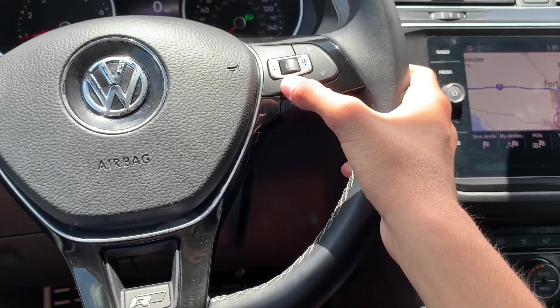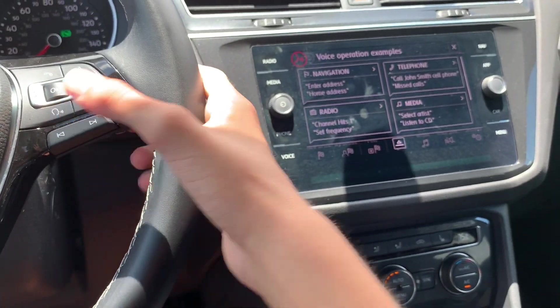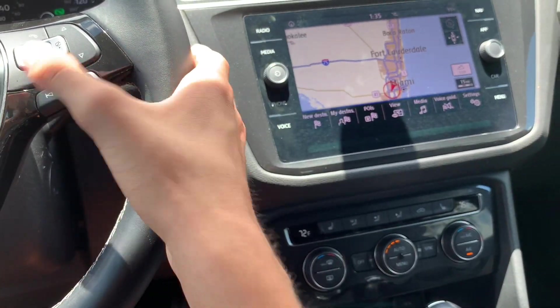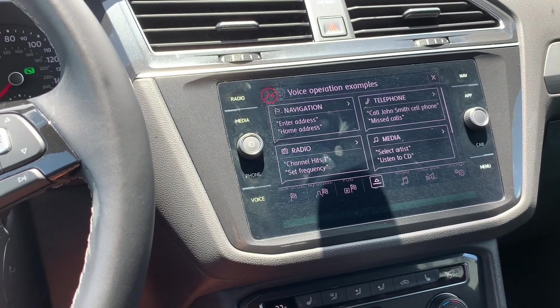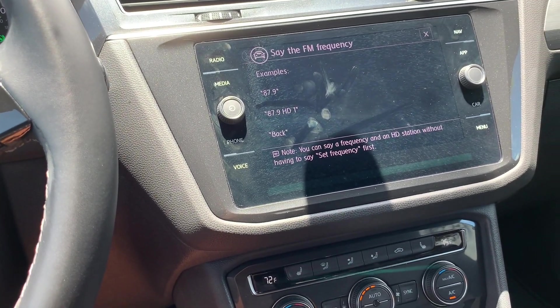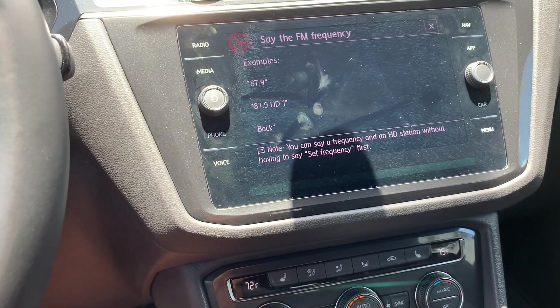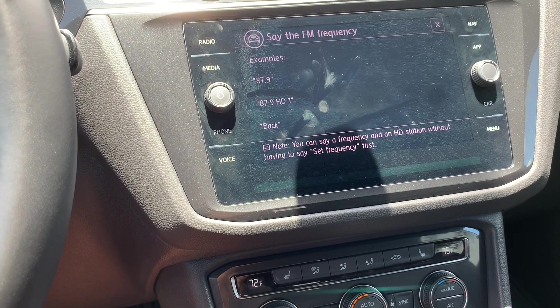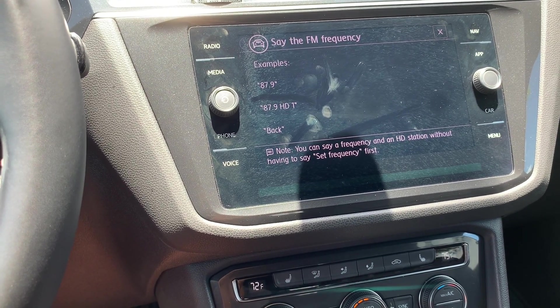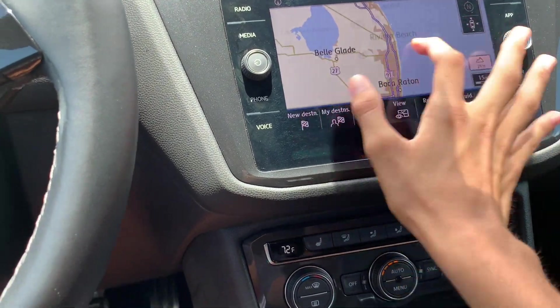Let me show you how easy the voice commands are to use. FM radio. 'FM frequency band — please say the FM frequency.' 91.3. 'Frequency 91.3 HD1.' Simple, easy, awesome — just how I like it.